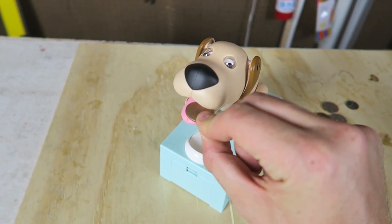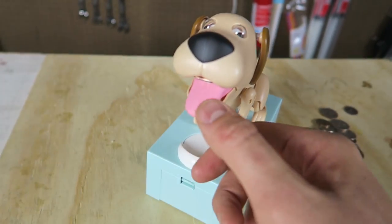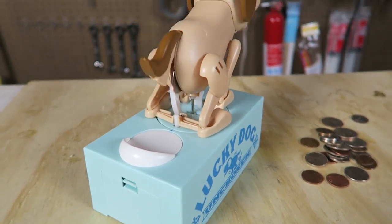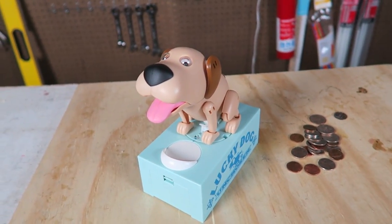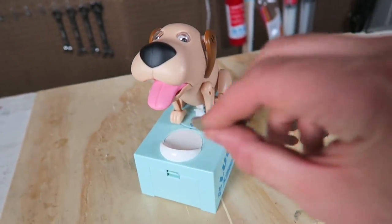So there you go. First thing you're going to do is feed a coin to this dog, and then you're going to press the turn. And then it's going to turn around and poop the coin out right in the piggy bank. That's so funny. It's called Lucky Dog.